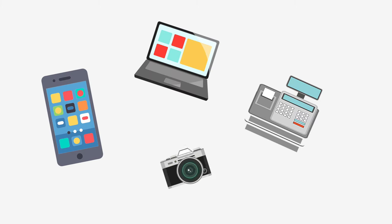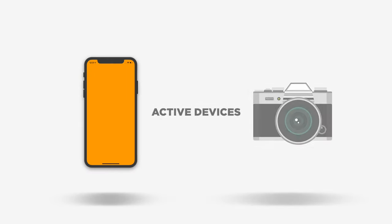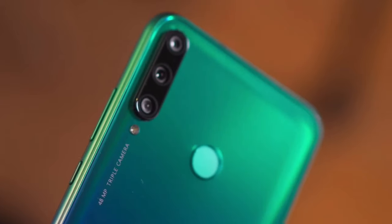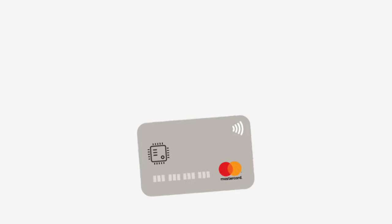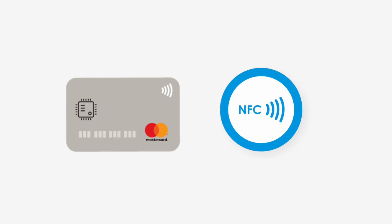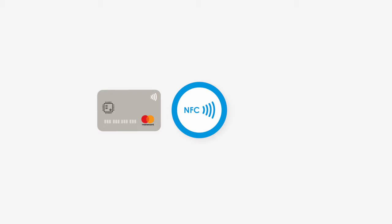A range of devices can use the NFC standard and will be considered either active or passive. Active devices are able to both send and receive data, whether it's with other active NFC devices or passive ones. Smartphones are by far the most common form of active NFC devices, but other examples include public transport card readers and touch payment terminals. On the other hand, passive NFC devices include tags embedded in newer credit cards and other small transmitters that can send information to other NFC devices without the need for a power source of their own.